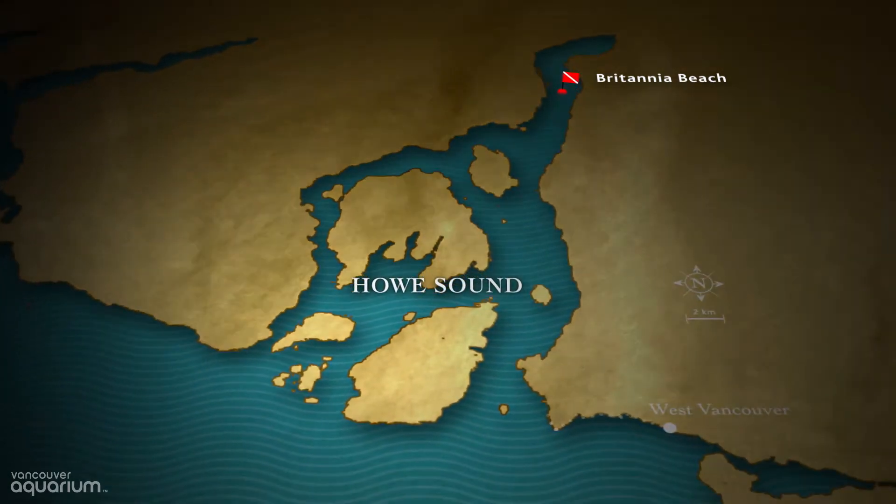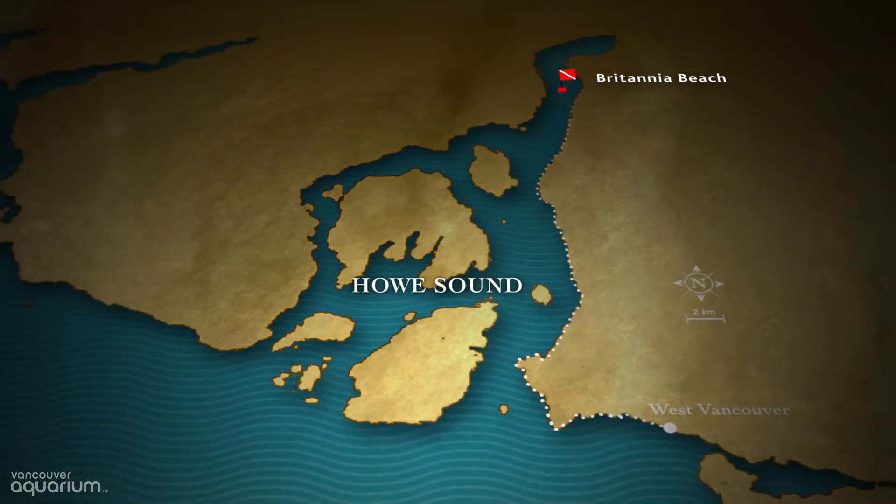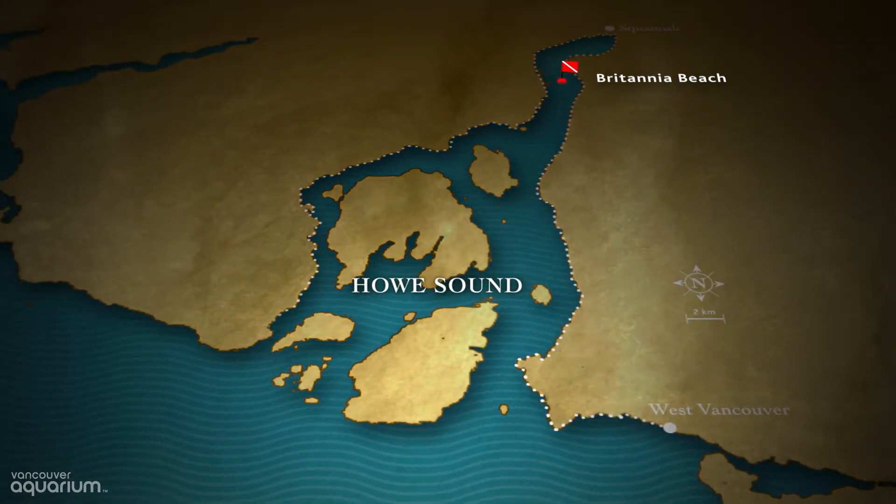We are in Britannia Beach, a unique dive site in Howe Sound, British Columbia. Howe Sound is a fjord that spans northward from Vancouver to Squamish and then west over to Gibsons.